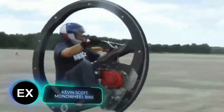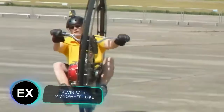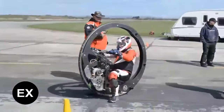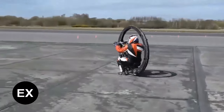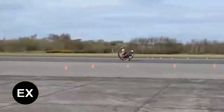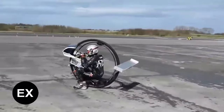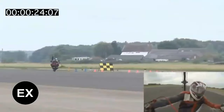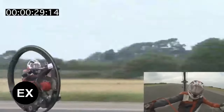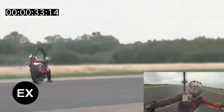You think monowheels can only move slowly but surely? Not in the slightest. British inventor Kevin Scott successfully entered the Guinness Book of World Records with one, reaching 61.183 miles per hour. Scott and his assistant spent two years on this incredible vehicle, and worked 12 months just to make sure the monowheel met all the requirements needed to set the record.